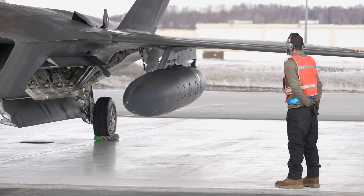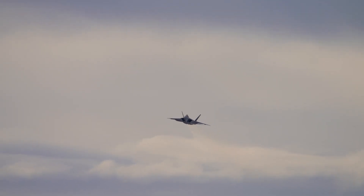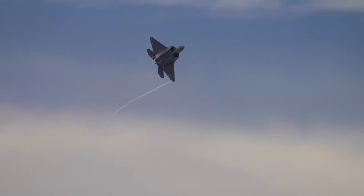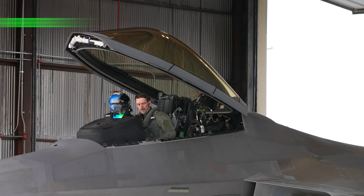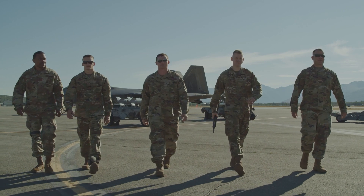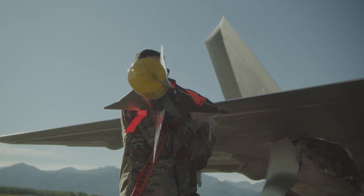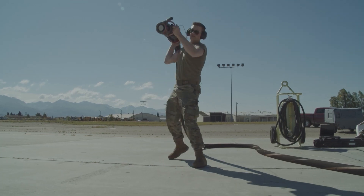The F-22 Raptor's avionics are nothing short of groundbreaking. Its onboard systems are designed to provide the pilot with unmatched situational awareness and decision-making capabilities. The APG-77 AESA, or Active Electronically Scanned Array Radar, is a standout feature, providing the Raptor with impressive range and precision. Unlike traditional radars, which rely on mechanical scanning, AESA radars use a matrix of small solid-state transmit-receive modules, allowing for simultaneous multi-mode operations and resistance to jamming attempts.